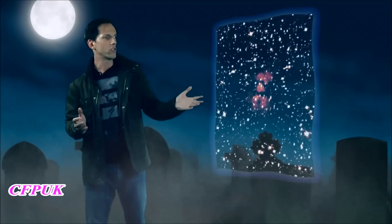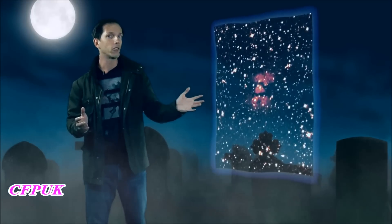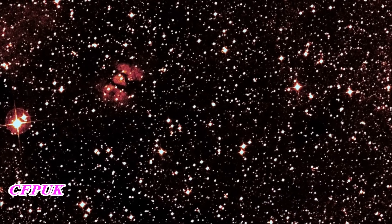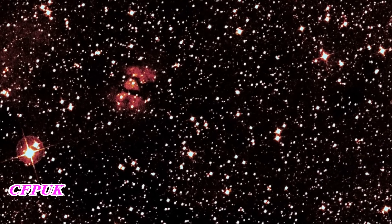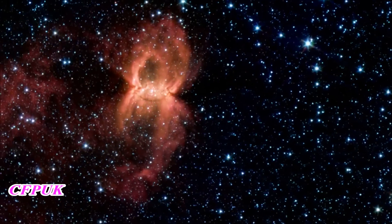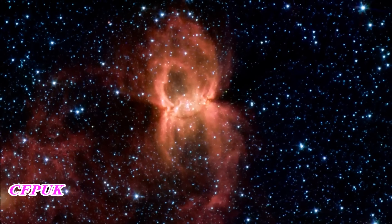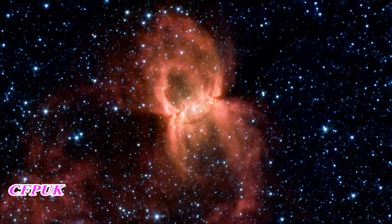Sometimes our eyes, limited to the realm of the visible, aren't enough to see what's hiding in the shadows. Consider this region, which at a casual glance shows little but stars and an hourglass-shaped smudge. Spitzer's dust-piercing view lays bare what's lurking underneath. Dubbed the Black Widow Nebula, this beast may show us a connection between spiders and snakes.